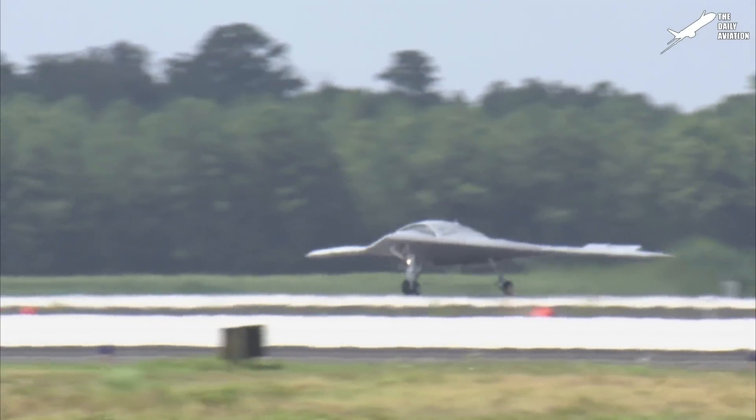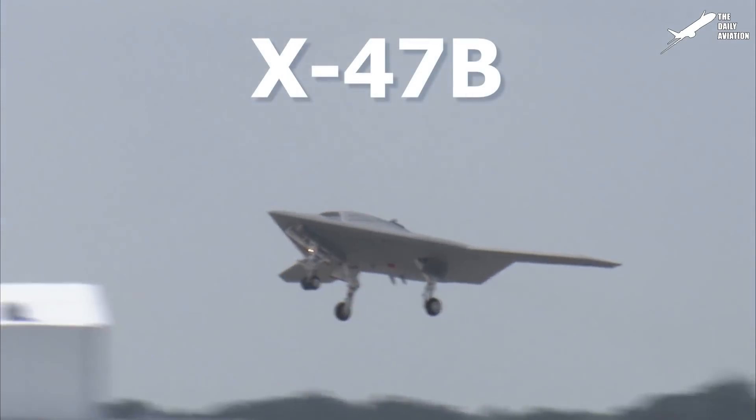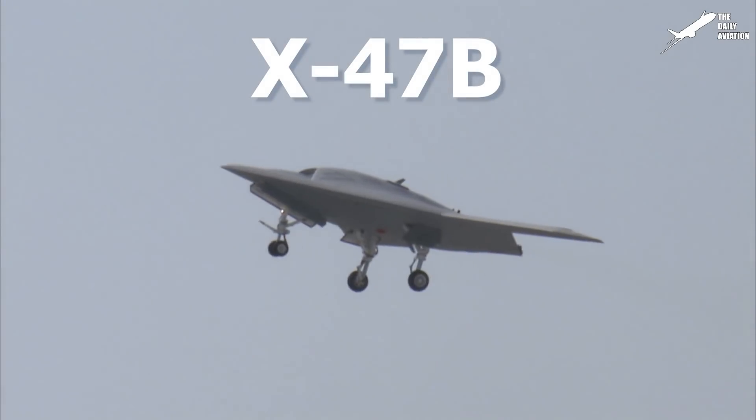Hello everyone, welcome back to the Daily Aviation Channel. Today, let's discover the enigmatic X-47B.